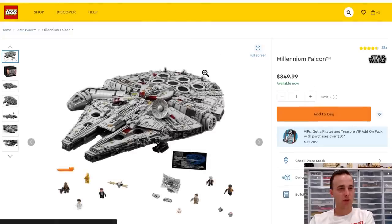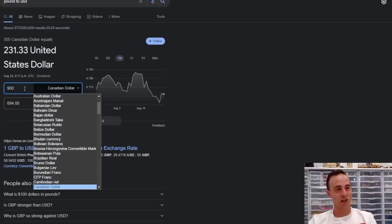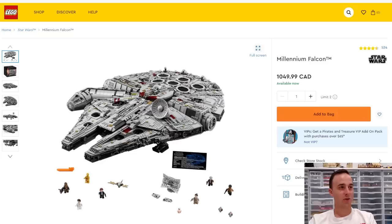Something that I think was really greasy of them to do though was this: they raised a bunch of their prices. For example, the Millennium Falcon used to be $800 US dollars and now it's $850 US dollars. And in Canada, the price raised from $900 to $1,050, which is absolutely insane. I used to brag that the Millennium Falcon was way cheaper in Canada — $900 Canadian is actually $694 US — so it was cheaper for Americans near the border to drive to Canada and buy it. But I don't think I can brag anymore at $1,050. So now it's $809.67 US — still a little bit cheaper, but they have raised the price on a bunch of existing Lego sets, and I don't really agree with that.